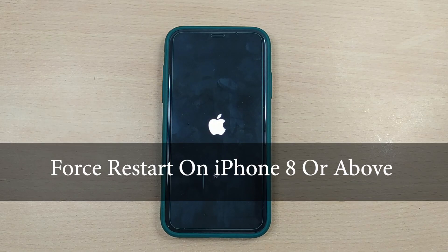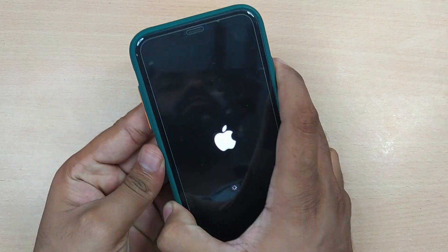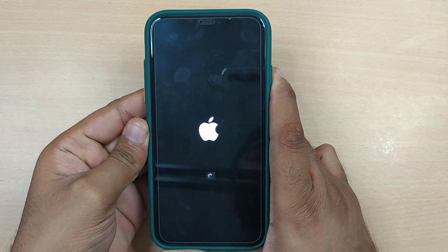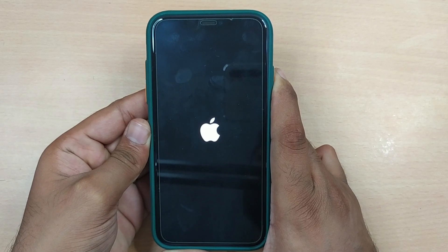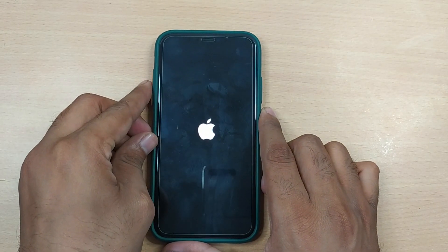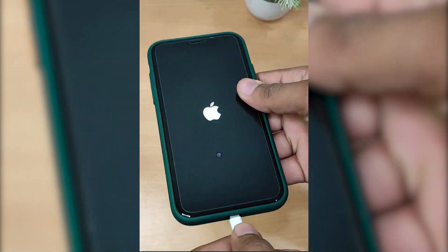To force restart your iPhone 8 or above, quickly press and release the volume up button, and do the same with the volume down button. Now press and hold the side button, and once the Apple logo appears, release the button. Your iPhone will restart.